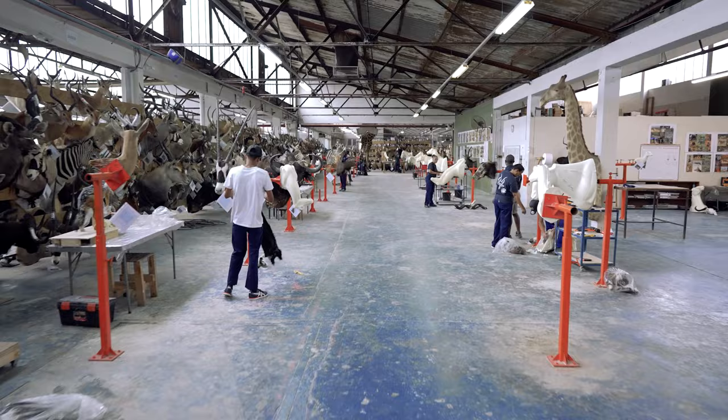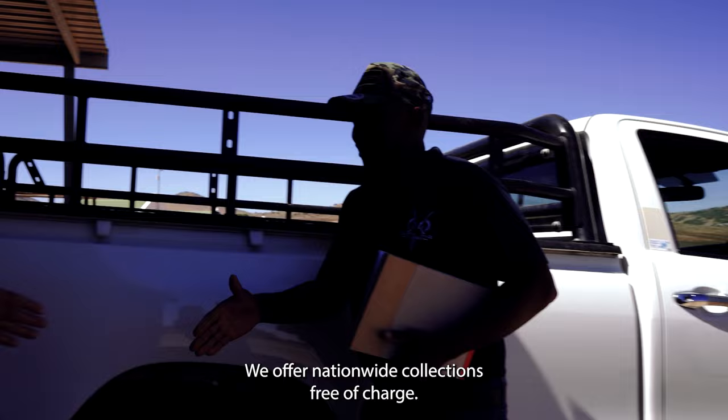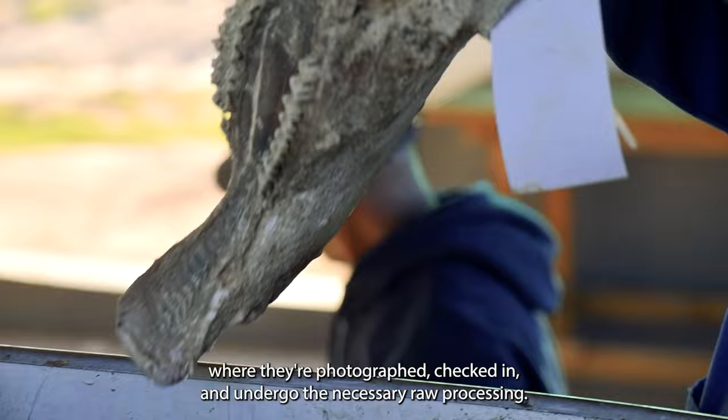After your hunt, our skull squad will arrange for your trophies to be collected from your hunting outfitter. We offer nationwide collections free of charge, and our team are well trained to ensure that all trophy parts are clearly recorded, loaded and transported. Your trophies are then delivered to our veterinary approved dip and pack facility where they are photographed, checked in and undergo the necessary raw processing.